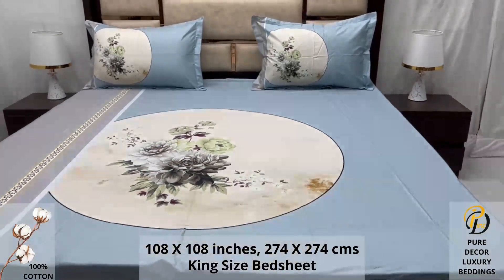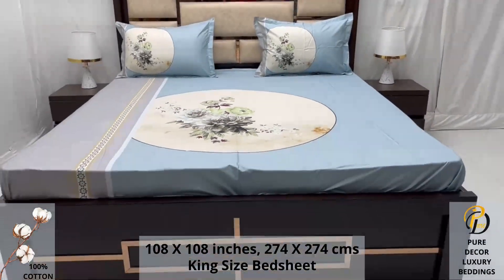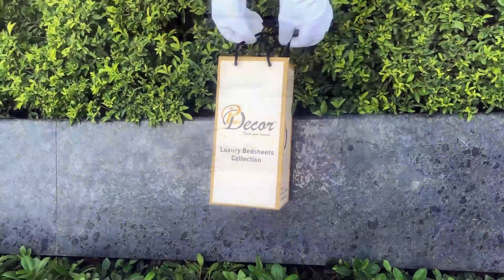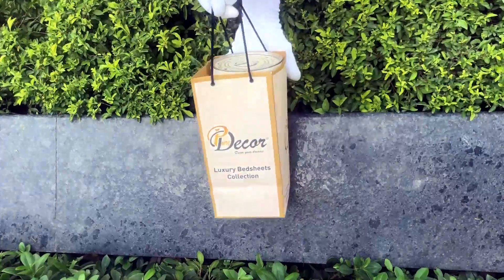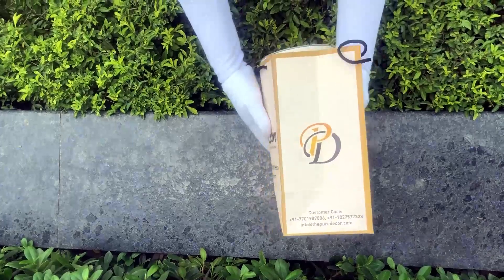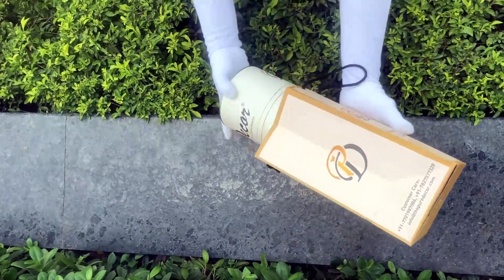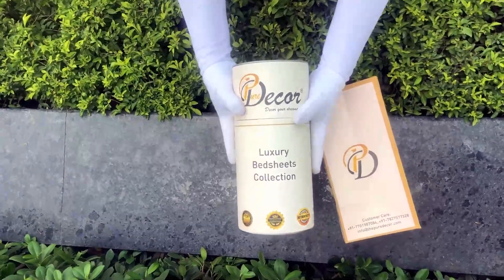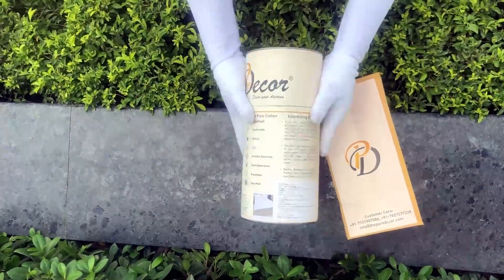Because that's where you spend almost 35 percent of your whole life. Our bed sheets come in the signature round box packaging made of hard cardboard with a metal seal at the top and bottom. This box is environmentally friendly and is designed by Pure Decor itself.